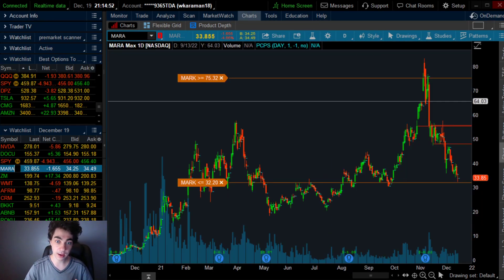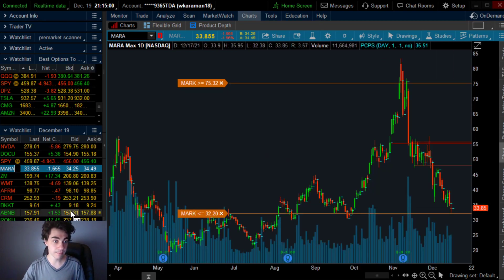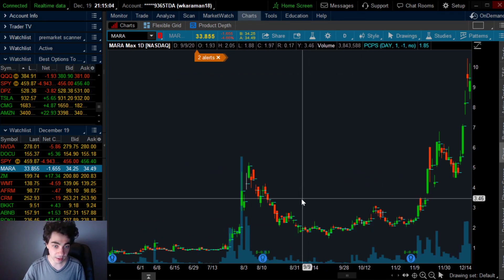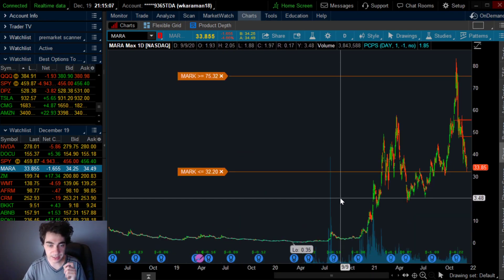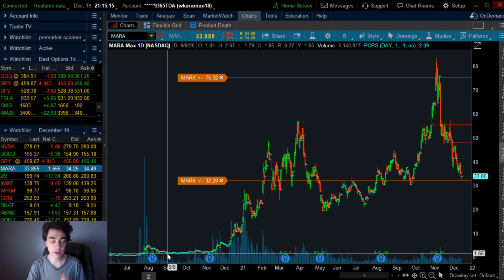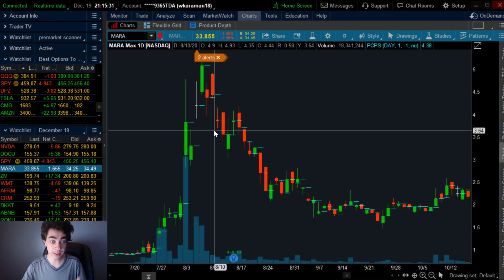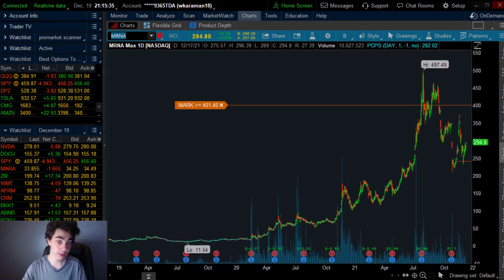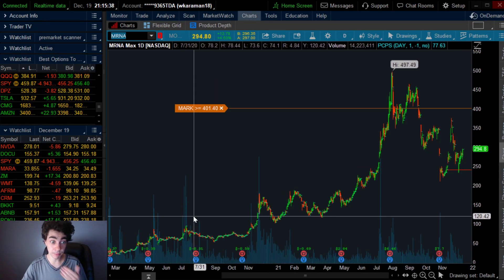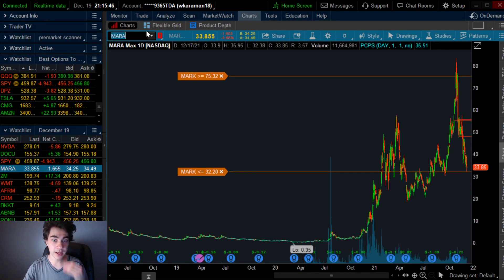MARA is another stock that is extremely beaten down. This one likes to follow Bitcoin and cryptocurrencies. It consistently pushes for new all-time highs, and I've studied the history of MARA — it typically does not go lower than 58-60% from its top. Every single time a stock like Moderna drops 40-50%, it always shoots back up and pushes for new all-time highs. MARA is another stock that does that. This topped out at $57, bottomed at around $19 — that was about a 58% crash. Right now it's all the way back down toward $32.38.